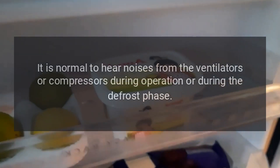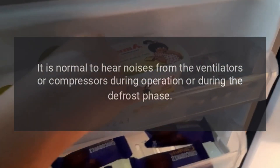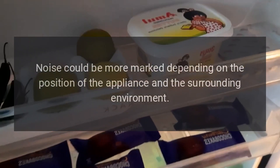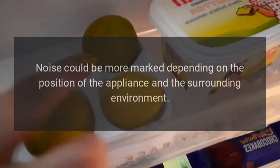If you hear unusual noises, it is normal to hear noises from the ventilators or compressors during operation or during the defrost phase. Noise could be more marked depending on the position of the appliance and the surrounding environment.